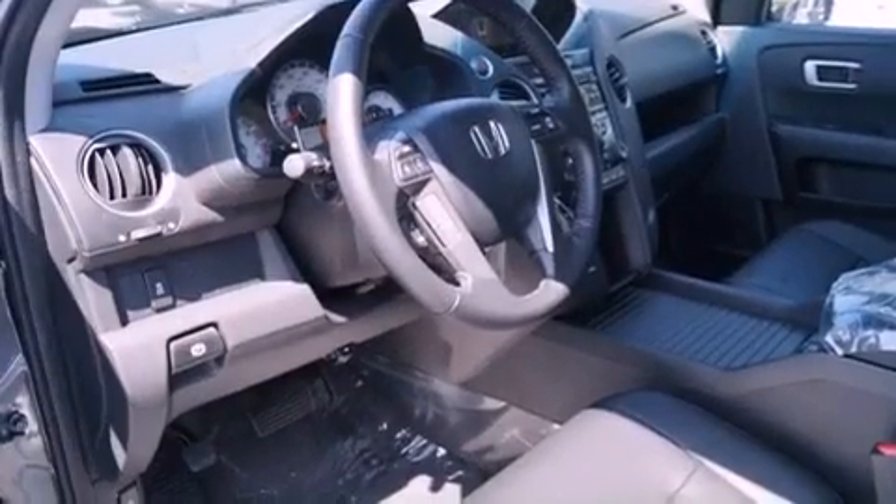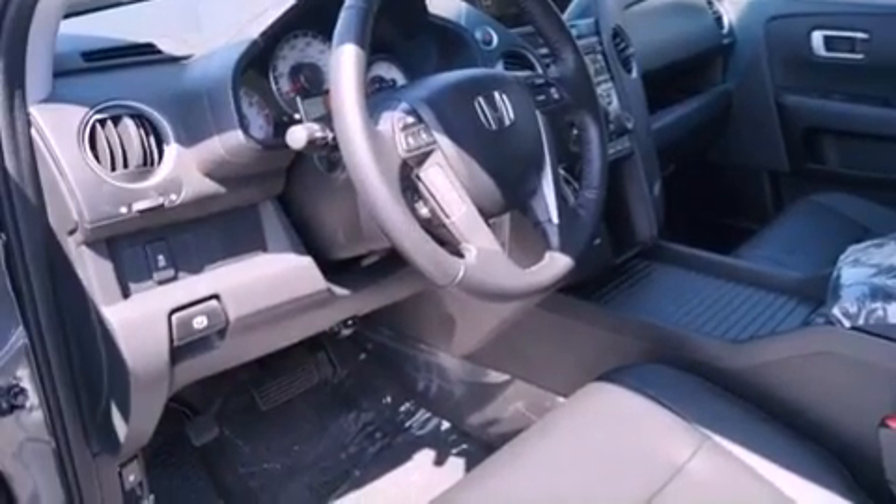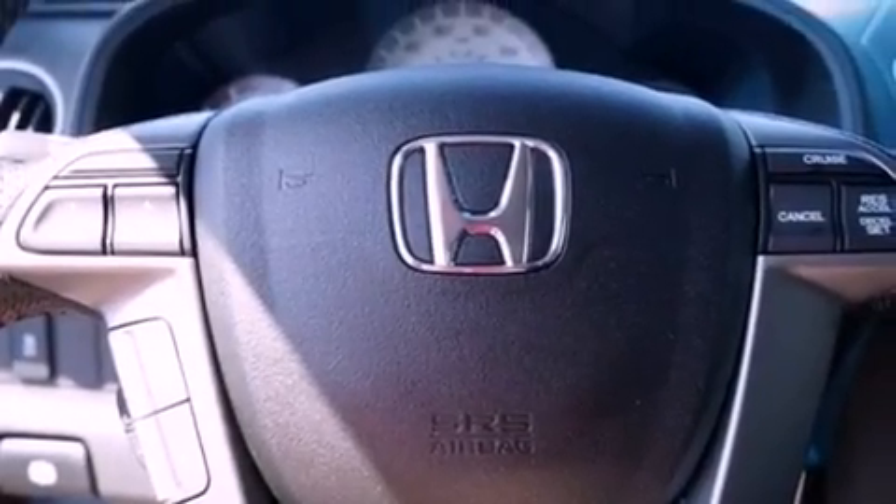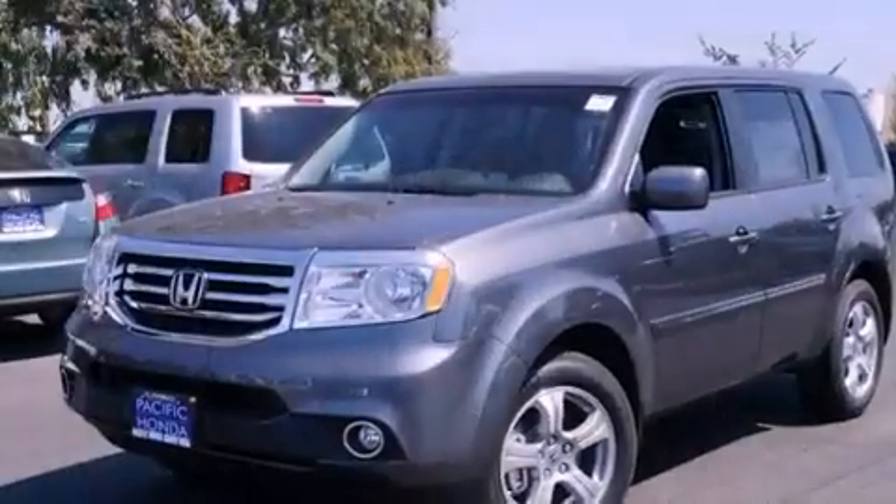An anti-lock braking system, side curtain airbags, cruise control, and a parking camera will display what's behind you as you back out of the driveway or into the perfect parallel parking spot.